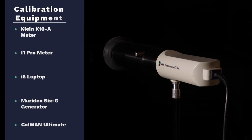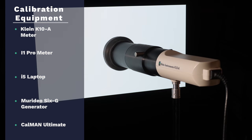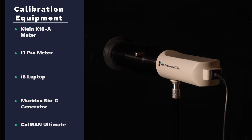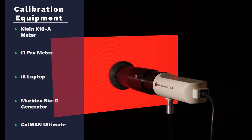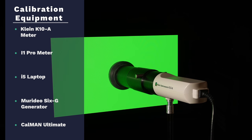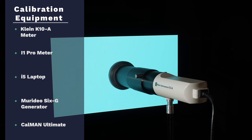As we always do with our reviews, we measure the out-of-the-box picture presets to find those that get as close as possible to the industry standards. The idea is that a TV must get close to these standards in at least one of its picture modes so end users can see content as it was mastered and intended to be seen. There are no ISF picture modes on the OLED 754, so the closest preset to match the industry standards is the movie preset.